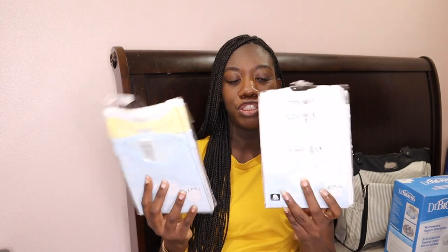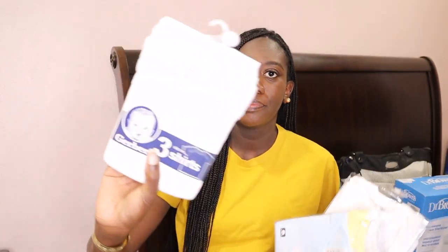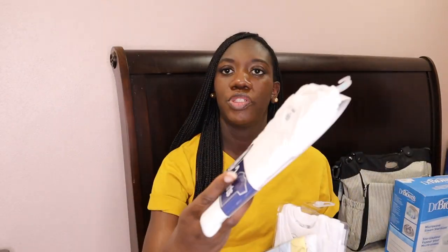Other things to include: pacifiers, maybe a few teething toys, and undershirts — make sure you have sleeveless ones, short-sleeve, and a few long-sleeve ones. When picking clothing for your registry, make sure you choose different sizes. Don't have everything in newborn — have a few newborn, some zero-to-three months, three months, six months — get a variety to cover each stage.